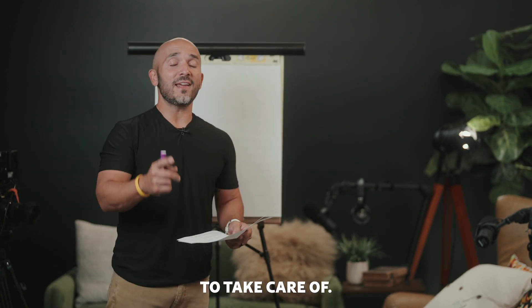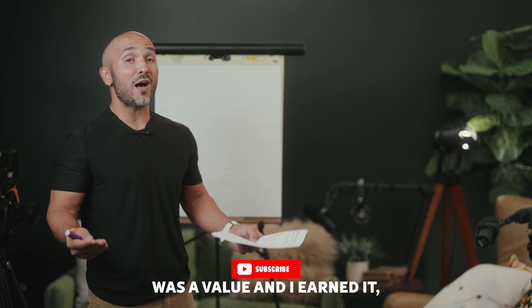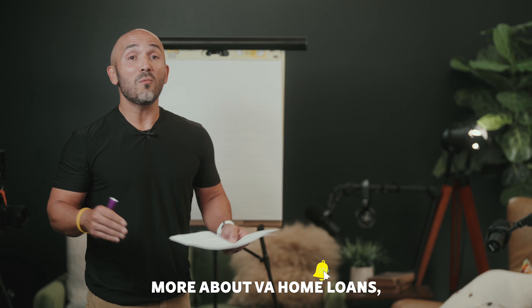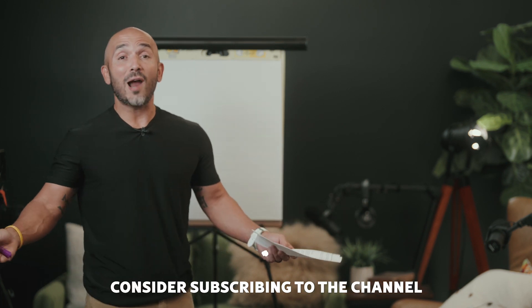So before we get started, a bit of business to take care of. If you found that this information was of value and I earned it, would you consider showing your love by clicking like on this video? Also, if you want to learn more about VA home loans, consider subscribing to the channel.